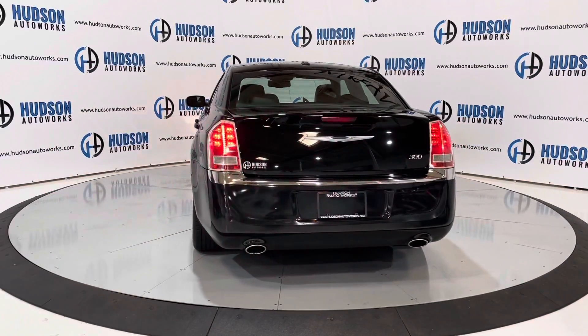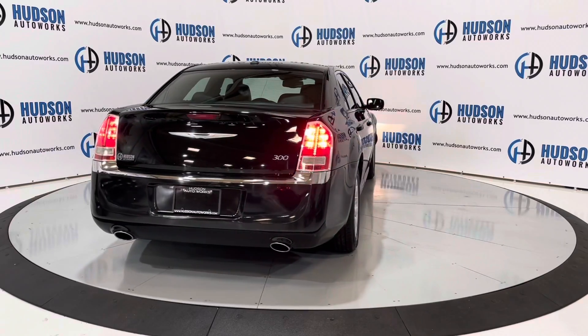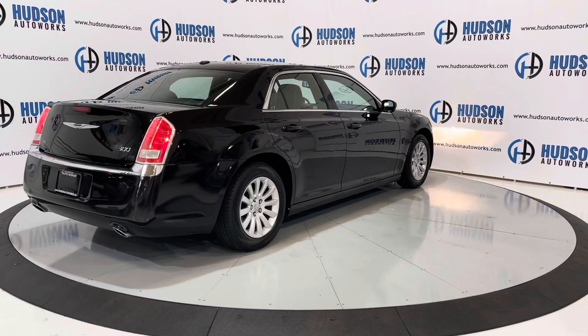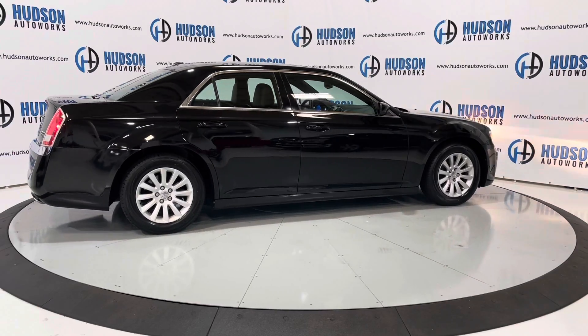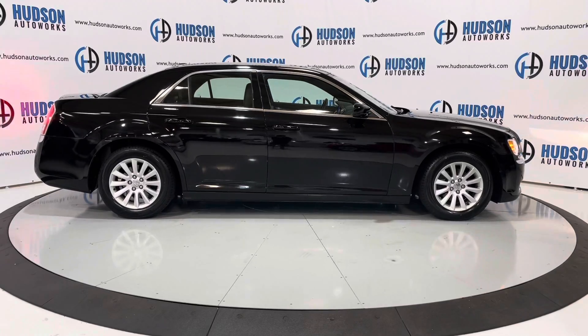2013 marked the second generation of the 300. This car is based on the Dodge Charger, but you still have that luxury touch provided by Chrysler — chrome accents all around the vehicle along with a dual exhaust system at the bottom. This also has Chrysler Premium luxury wheels wrapped in brand new tires.